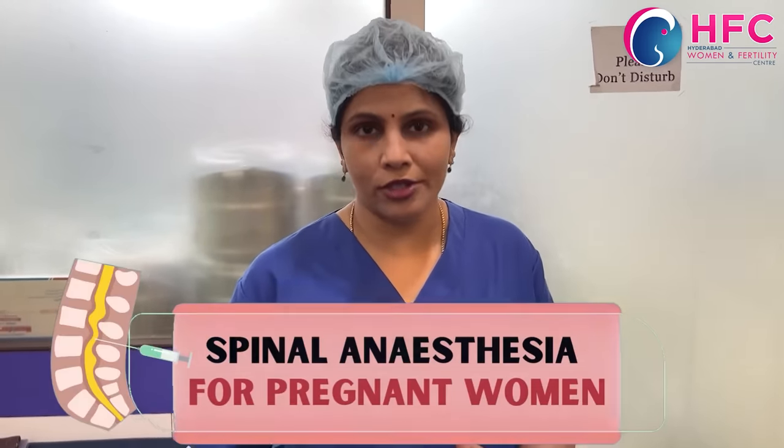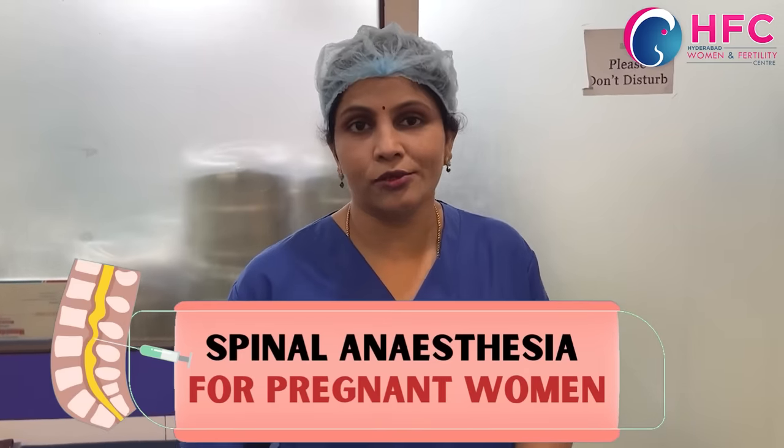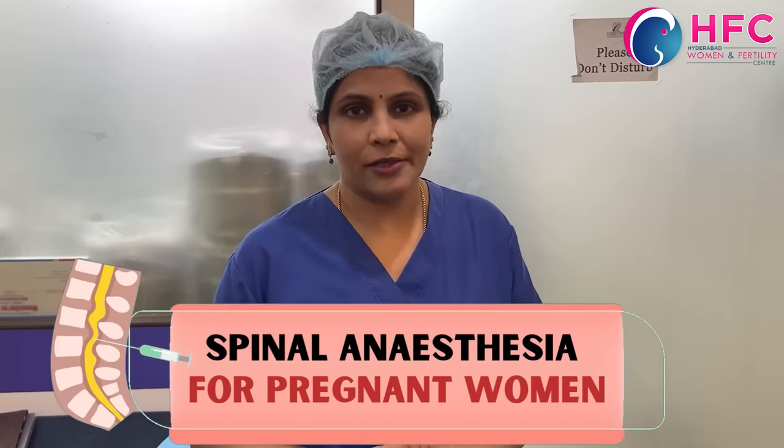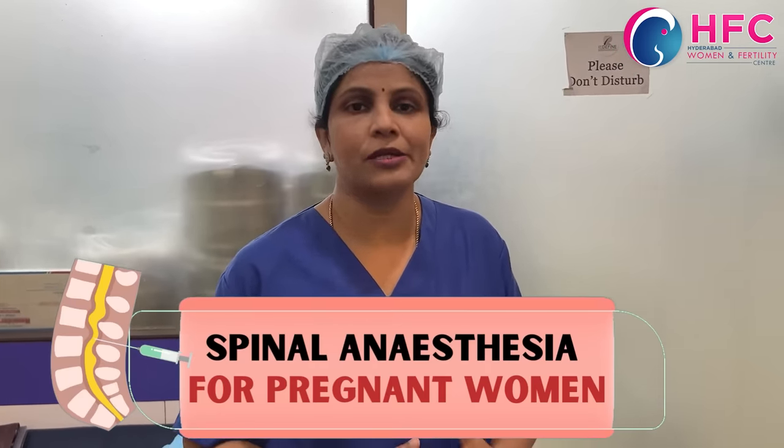Basically, caesarean is called spinal anesthesia, and there are many types of spinal anesthesia. We are going to talk about spinal anesthesia today. Thanks to our patients who cooperated and gave consent to allow us to share this video.